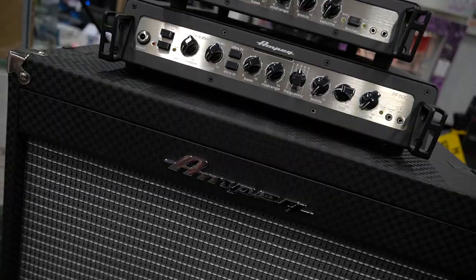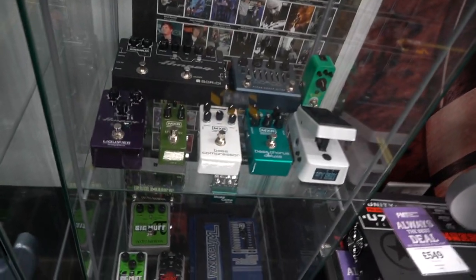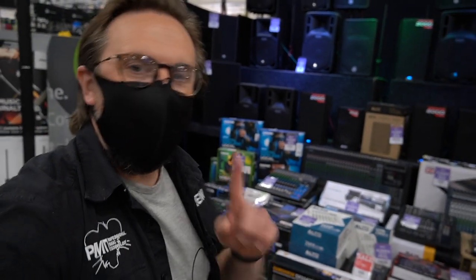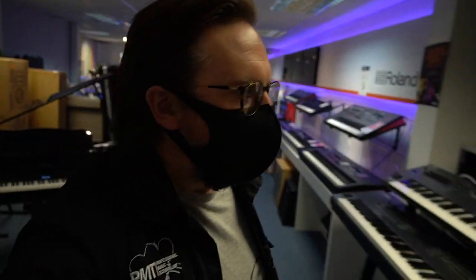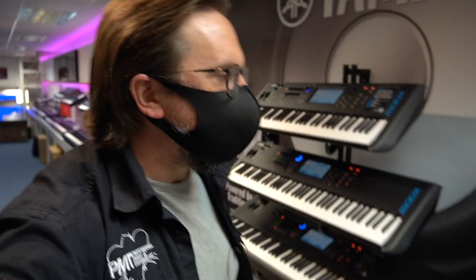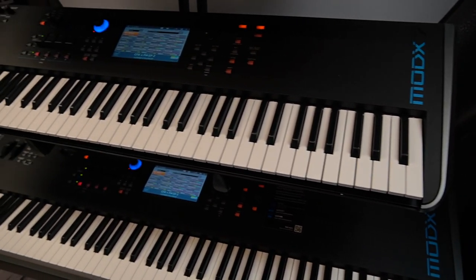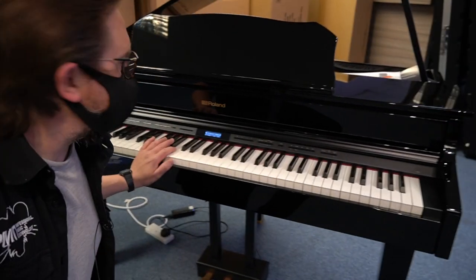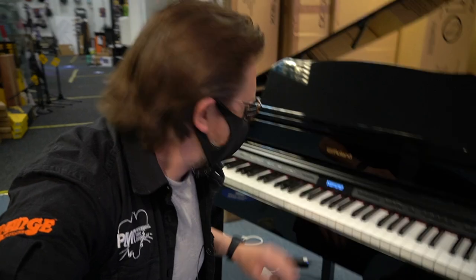We've got Ashdown bass amps back in stock, Ampeg, and by the looks of it some bass effects pedals that I haven't seen in here for a little while — why should guitarists have all the fun? Moving through the shop floor, we're going past the PA department. Not a lot of use for PA systems at the moment, but we do have some great deals on PA packages right now, because gigs are coming back soon. Entering the high-tech department now — a bit of a work in progress, but we've definitely got an awful lot more in stock than a week ago.